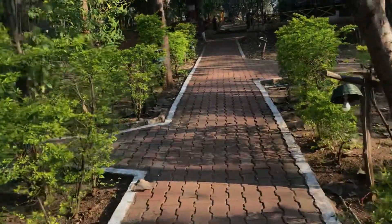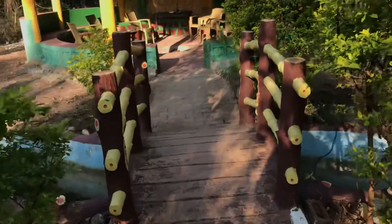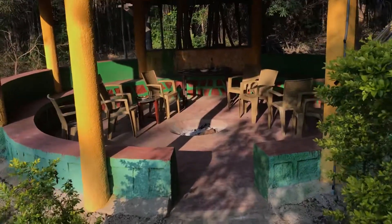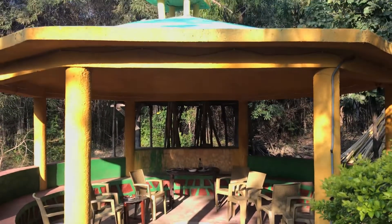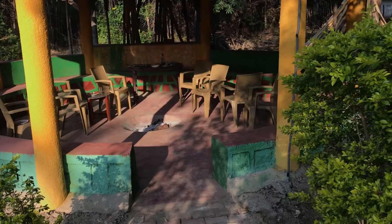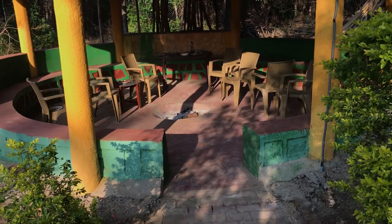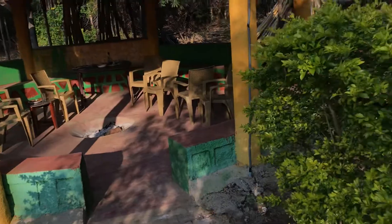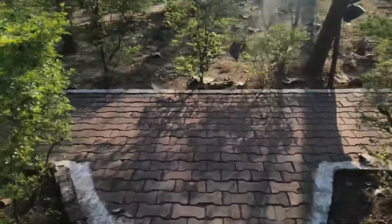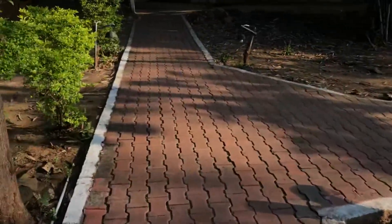On your left you can see there's a place used for bonfire. They give you a bonfire which is chargeable — 500 rupees — and it is not included in your room tariff. They will set up chairs and everything around the bonfire area.